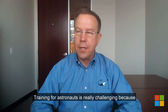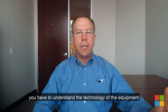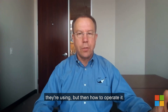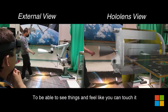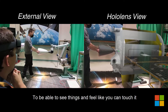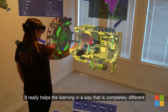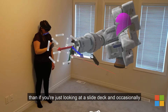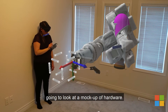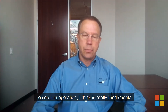Training for astronauts is really challenging because you have to understand the technology of the equipment they're using and then how to operate it. To be able to see things and feel like you can touch it and see how the mechanisms work — it's sticky. It really helps the learning in a way that is completely different than if you're just looking at a slide deck and occasionally going to look at a mock of the hardware. To see it in operation I think is really fundamental.